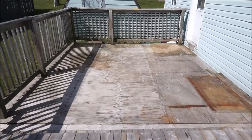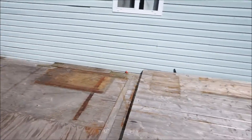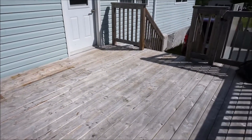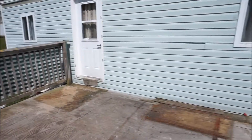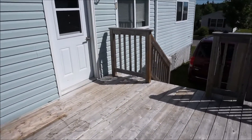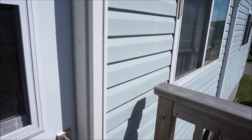The back part is sheathed in plywood — it's a little bit rougher and will need some work. But this side over here is in excellent shape. It's your decision whether you want to rebuild the side part, but at the very least this is a really nice big deck. The roof, windows, and doors are all newer.